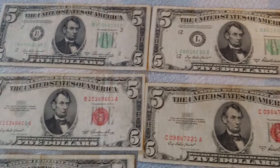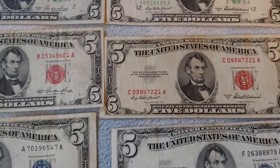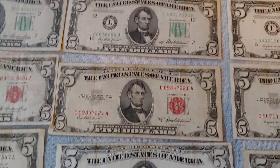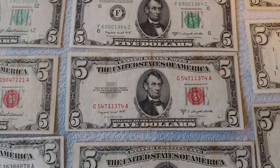Now as we move through a few of the signature changes and letter advances, Series 1950A goes to 1950B and Series 1953 goes to 1953A. Humphrey gets replaced by Anderson, but nothing else really changes.